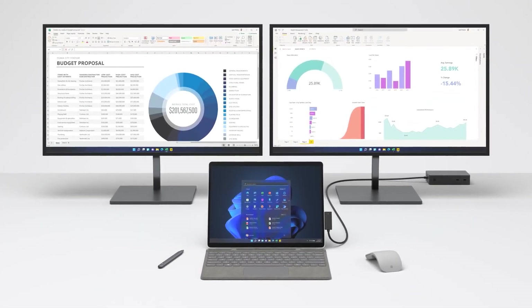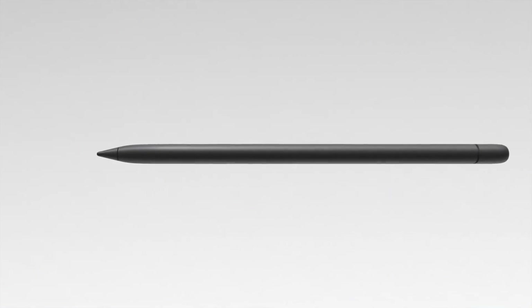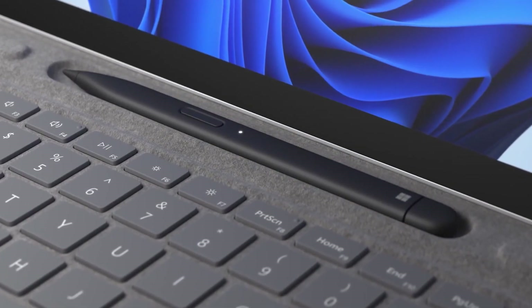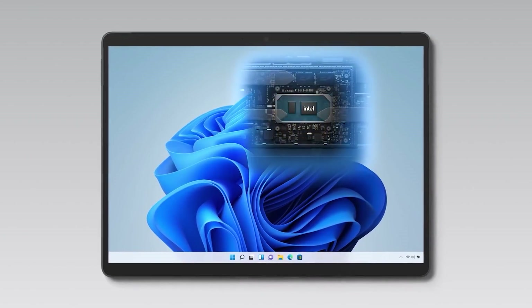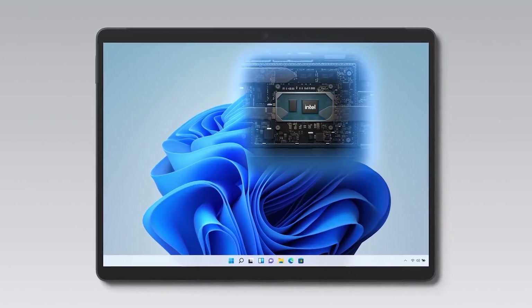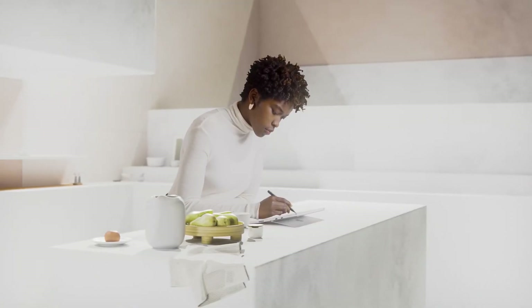The Surface Pro 8 also has a Wake on Touch feature, allowing users to turn on their device simply by tapping the screen while it's on standby — similar to how smartphones work. Finally, it has a new haptic Surface Slim Pen 2 that supports haptic feedback, allowing it to simulate writing with distinct materials like a pen or pencil on paper.